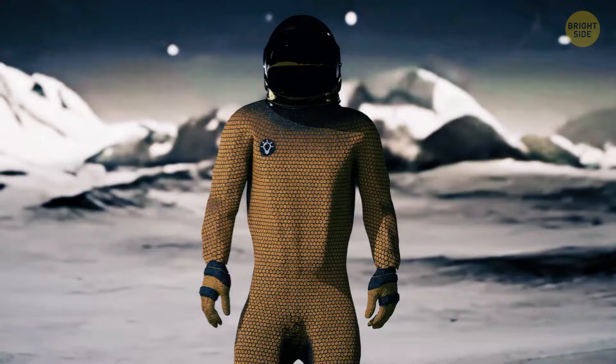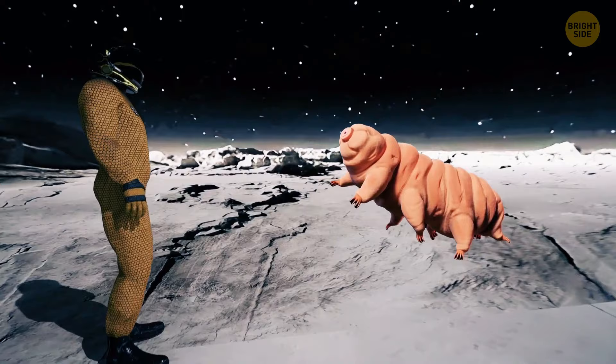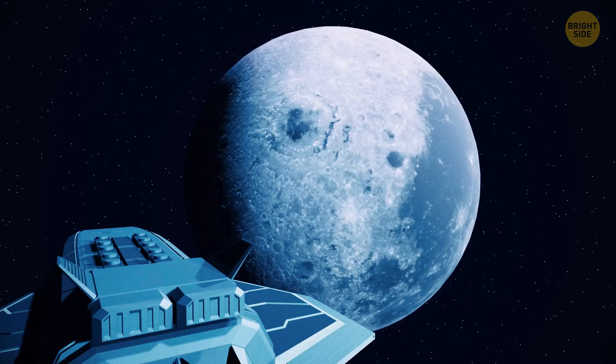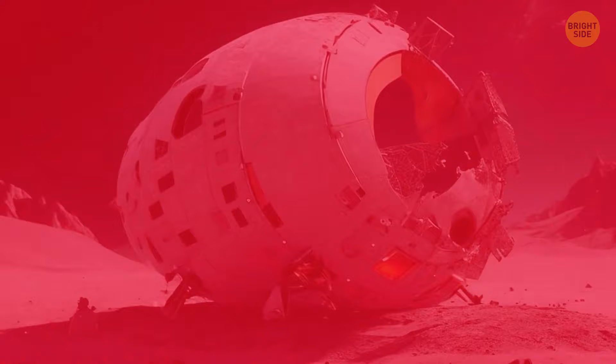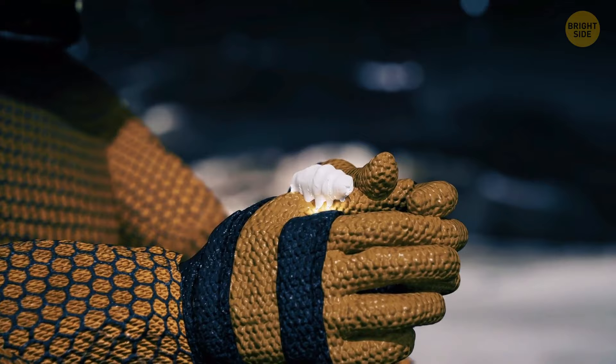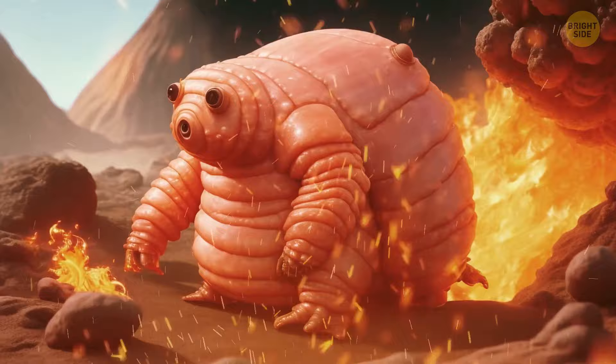The only creatures that could thrive on Venus are probably tardigrades — minuscule and adorable caterpillar-like creatures that possess remarkable durability. They can endure boiling water, the depths of a sea trench, and the frigid, lightless void of space. Recently, tardigrades were included in a scientific study aboard a spacecraft that unfortunately crashed on the Moon, and scientists speculate that the tardigrades may have survived the impact. We're done with terrestrial planets — let's move on to gas giants.